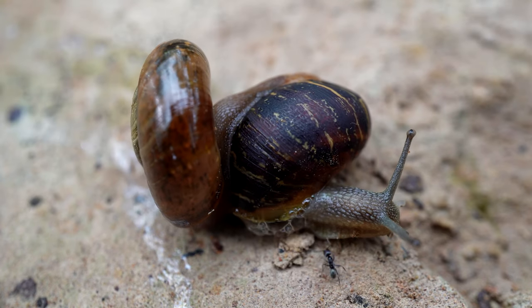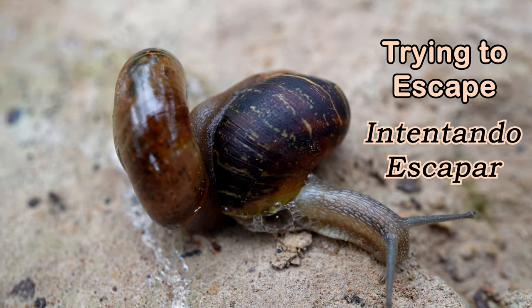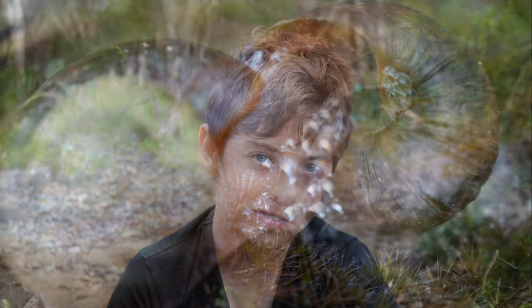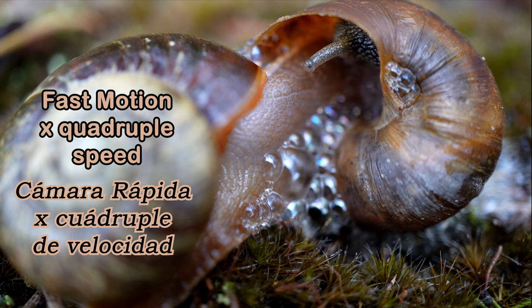The prey snail is being eaten alive right now, but it's trying to escape. I'm glad I'm not a snail, because this would be an absolutely horrid way to die.